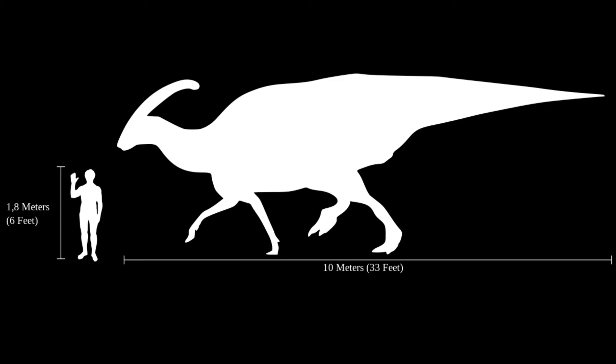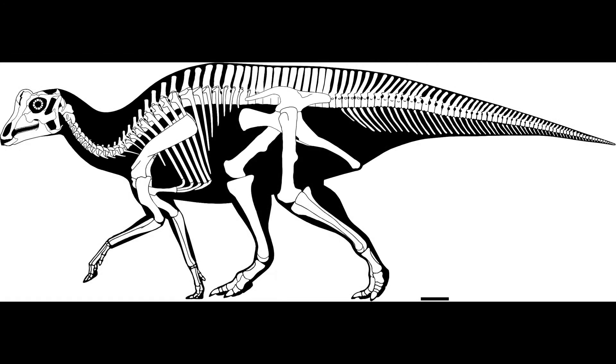Parasaurolophus came to a considerable height of 4 meters and a length of 9.5 meters. Its weight is estimated at 4.5 tons.